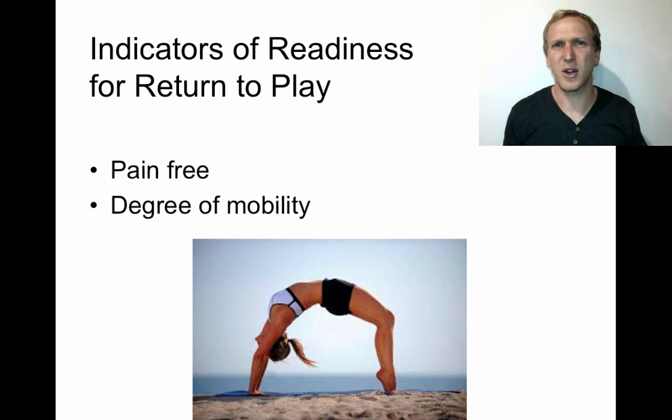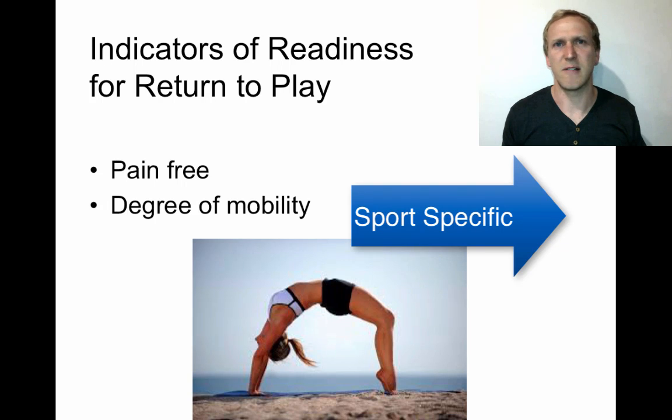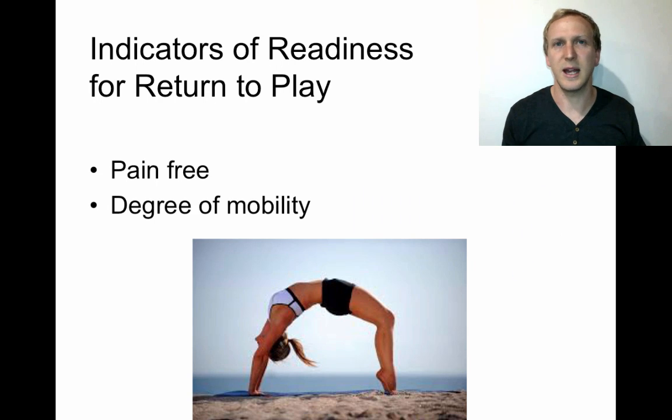The required degree of mobility is context-specific. For an AFL player who has to swing their leg fully when kicking and sprint at high intensities, mobility is more critical than for a swimmer. When an athlete is ready to return will differ slightly between sports, but in both cases they need to be pain-free with proper mobility for their sport before returning.